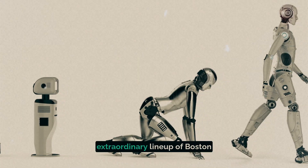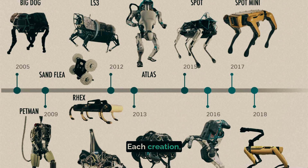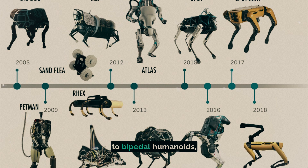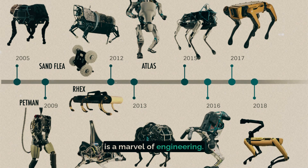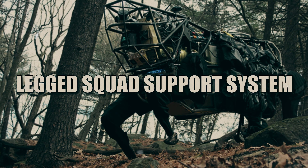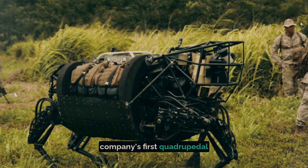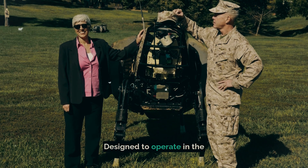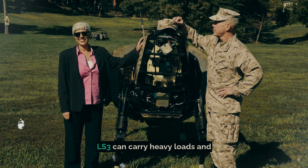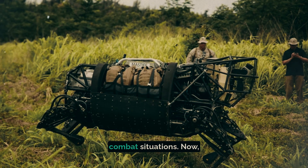Let's dive into the extraordinary lineup of Boston Dynamics robots. Each creation, from quadrupedal beasts to bipedal humanoids, is a marvel of engineering. Take the Legged Squad Support System, LS3, for example. It's a robust, militarized version of the company's first quadrupedal robot, designed to operate in the harshest conditions, carrying heavy loads and maintaining balance even in extreme combat situations.